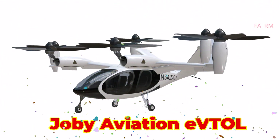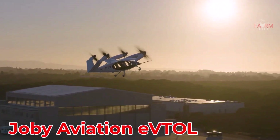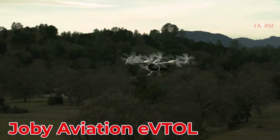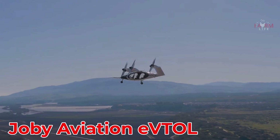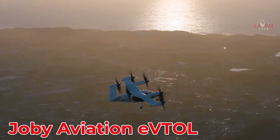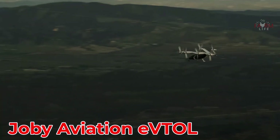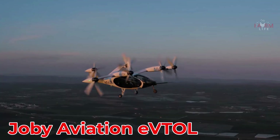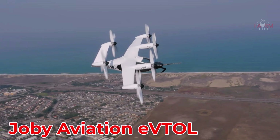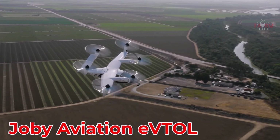The Joby Aviation eVTOL is geared toward air taxi services and costs approximately $1.3 million.